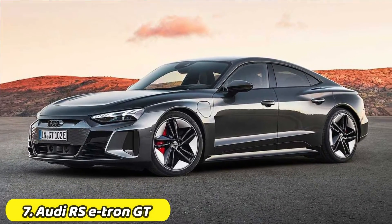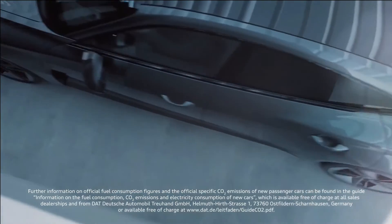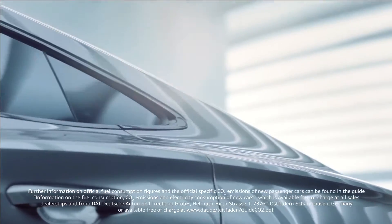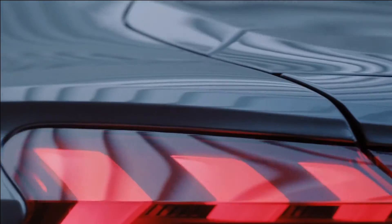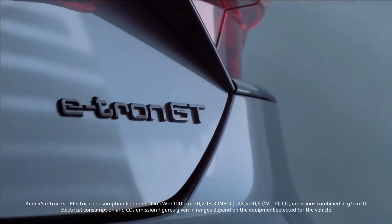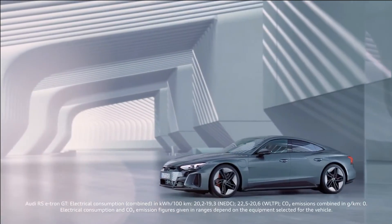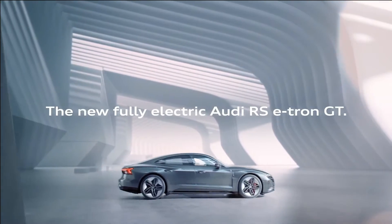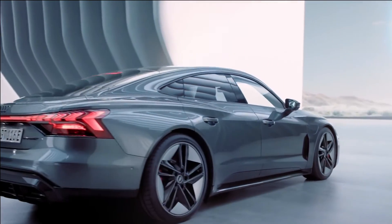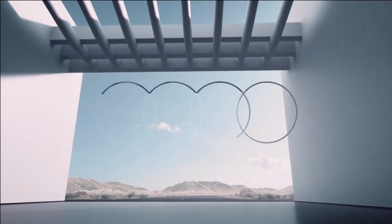Audi RS e-tron GT. The 2022 Audi e-tron GT is a bold-looking electric car with deep engineering ties to the Porsche Taycan. The two slinky four-door Gran Turismos were developed alongside each other and share a cutting-edge 800-volt propulsion architecture that allows faster charging and helps ensure performance stays consistent. The dual electric motors produce between 522 and 637 horsepower depending on the model, aided by an innovative two-speed transmission that enables breathtaking takeoffs. The Audi stands out from the Porsche with its more chiseled bodywork, and inside, the e-tron GT is equally elegant and technologically advanced, with handsome materials and high-tech features.